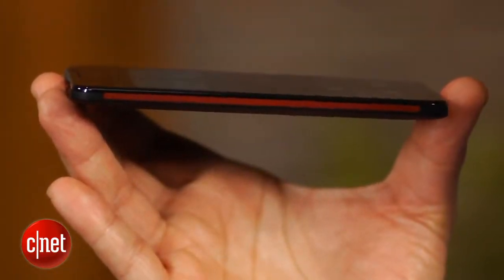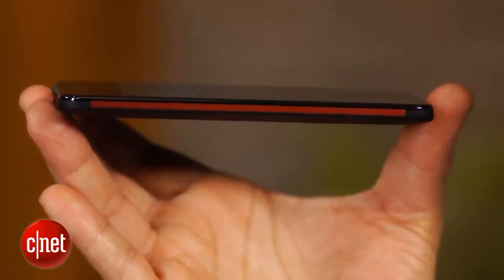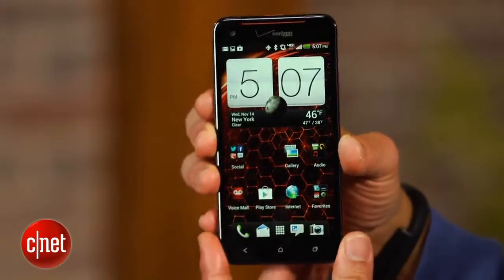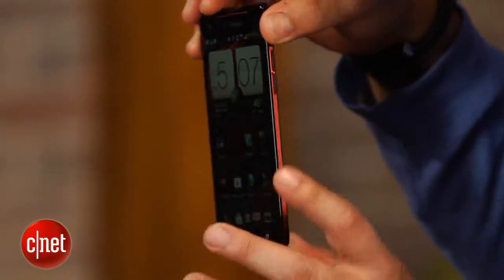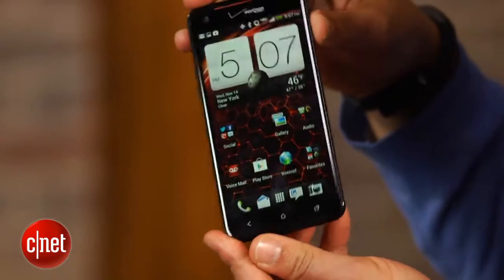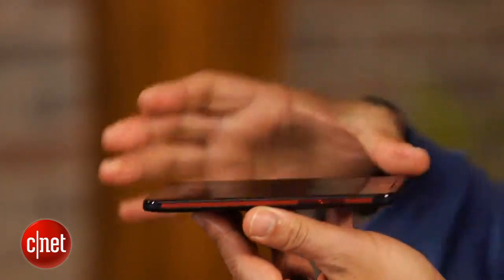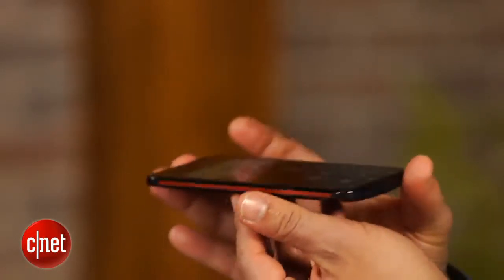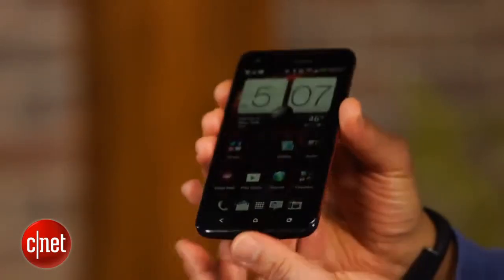Thirdly, the Droid DNA has killer good looks. At .38 inch thick and a mere .16 inch thick at its thinnest point, this phone is extremely trim. What further enhances the Droid DNA's wafer-like dimensions is how the display's glass extends to the handset's edges. Clad in black and trimmed with red metallic stripes on either side, the DNA also has a futuristic style all its own.